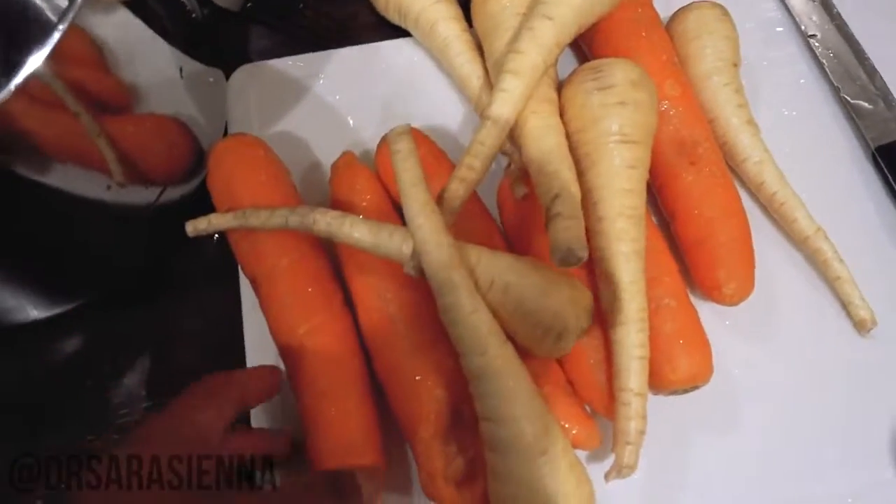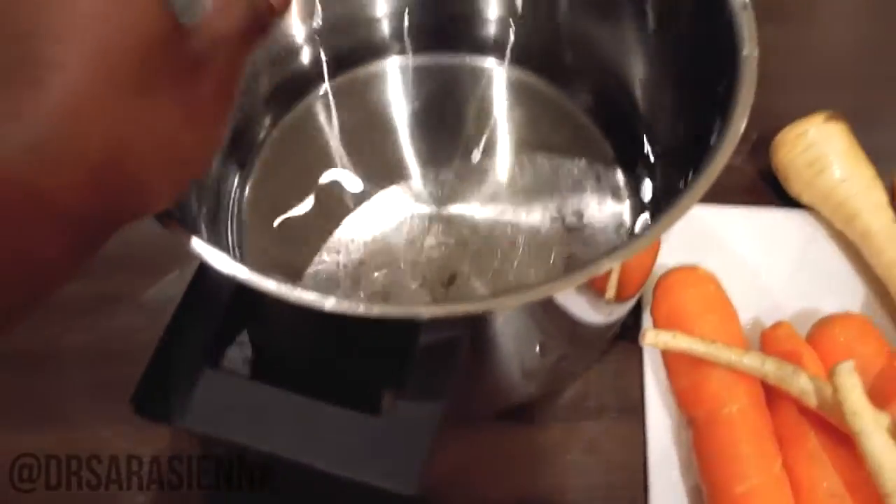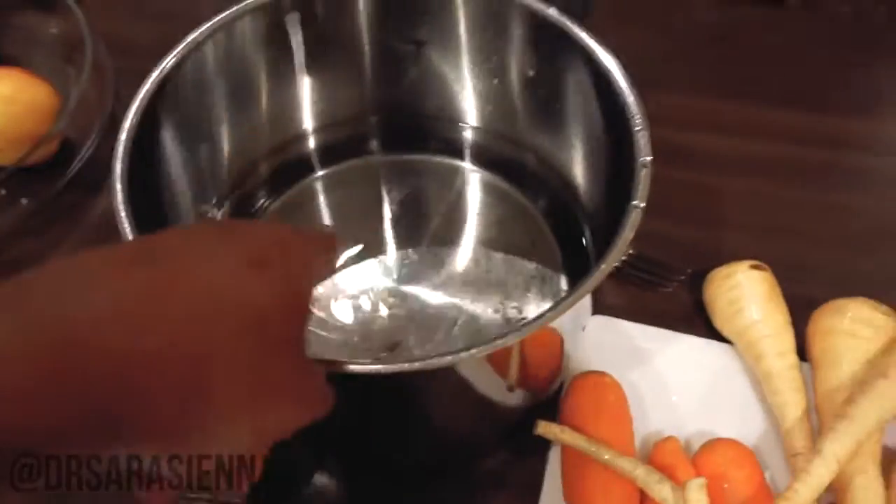Next I'm going to take what looks like a pretty excessive amount of carrots and parsnips. I'm going to cut off the ends, chop them up roughly, and throw them in a pot of boiling water with a bit of salt.